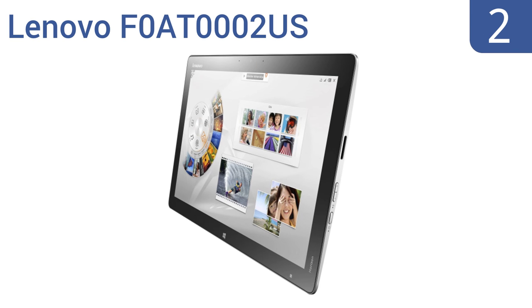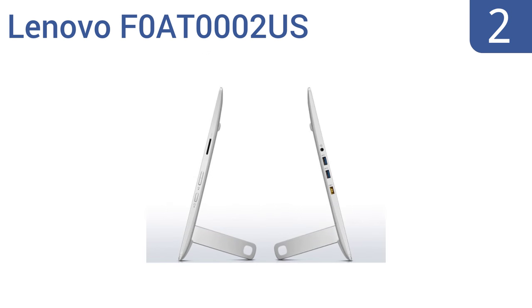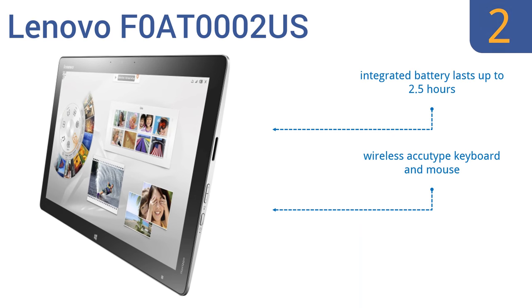At number 2: the Lenovo F080-0002US is a versatile option at a moderate price point. It can operate upright as an all-in-one desktop PC, or lay flat as an innovative multi-user entertainment device that's easily portable. It features an integrated battery that lasts up to two-and-a-half hours, a wireless AccuType keyboard and mouse, and intuitive gestures for precise control.